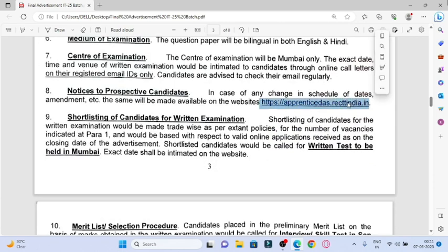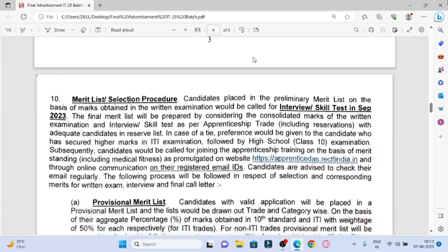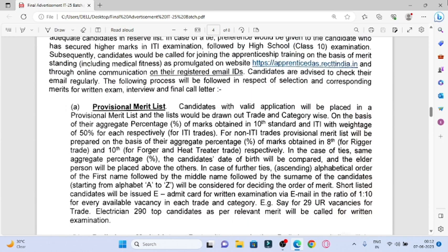For shortlisted candidates — if you apply on the website with your login, shortlisted candidates will be notified through this website and also via mobile number and email ID. Always check your mobile number and email ID. If you are shortlisted, you will get an email. You will then come to Mumbai for the exam. If you clear the exam, you will be called for interview and then for medical. A provisional merit list will be prepared.